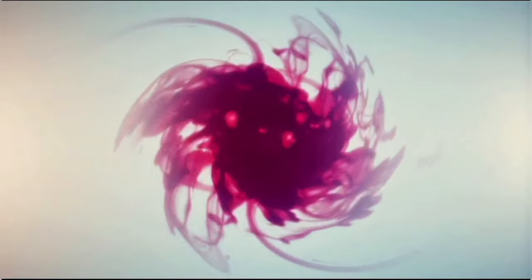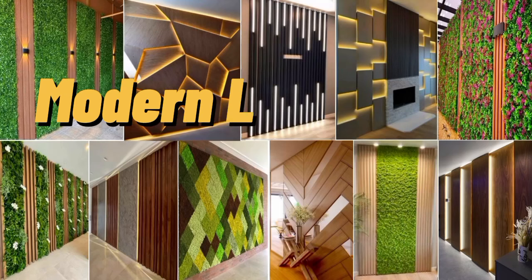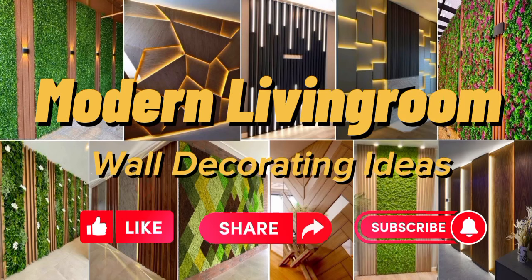Hi friends. Welcome to our channel Acaldea Homes. This channel is all about the latest interior design and ideas. So like this video, share and subscribe to my channel. Thanks for supporting.